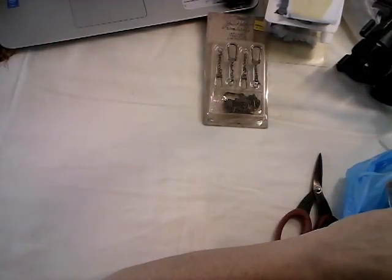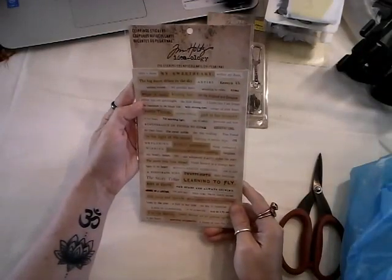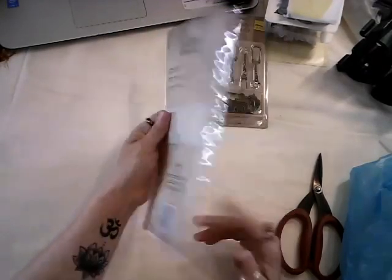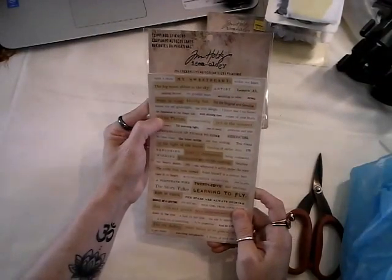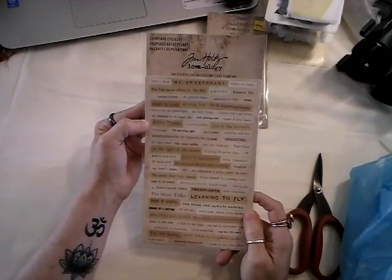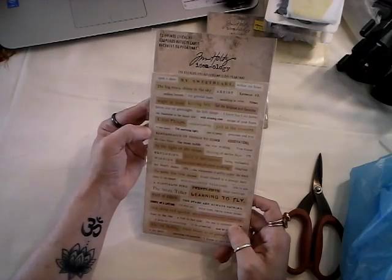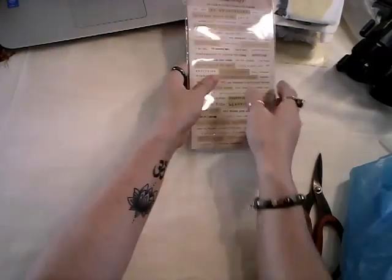Here's one more Tim Holtz — I just got some more word stickers. I like the words. I think I got the darker colored ones at Tuesday Morning, and Michael's had this lighter version. So I grabbed that: my sweetheart, artist, just at this moment, little things, remembrance of the things to come. It was nice.